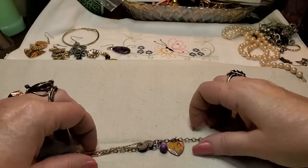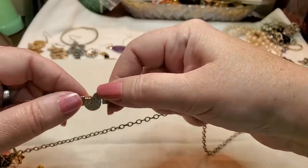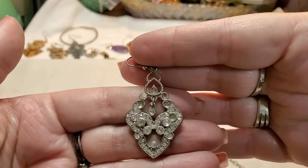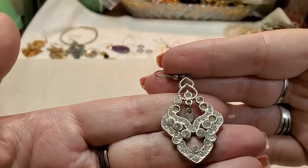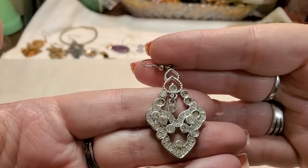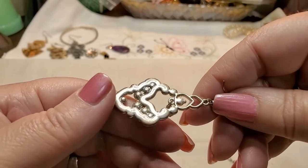Let me get these out — we have a little tangle here. Oh, look at this one! That's so pretty — these stones. Oh, there's a bunch of stones missing, that's a shame. No name on it.